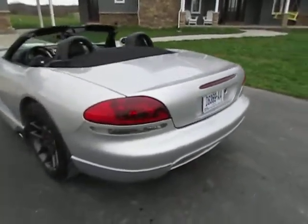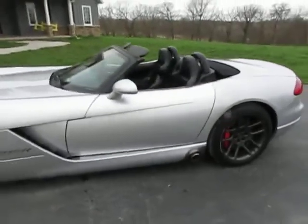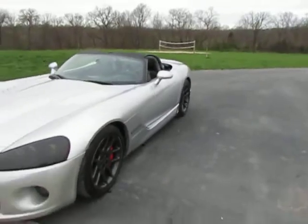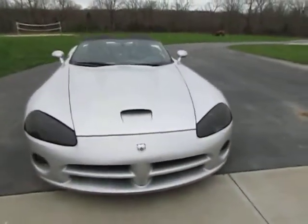So you have a better idea of what you're buying. This is a 2004 SRT10 Viper with convertible top. It's got 25,000 miles on it. It is beautiful in every way.